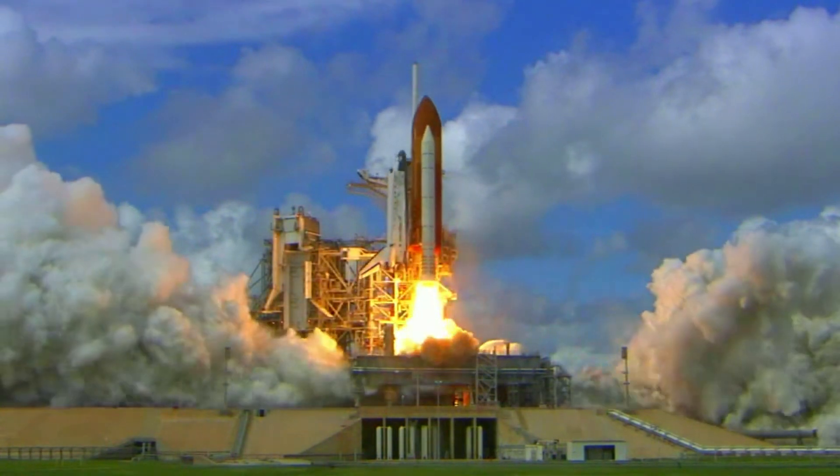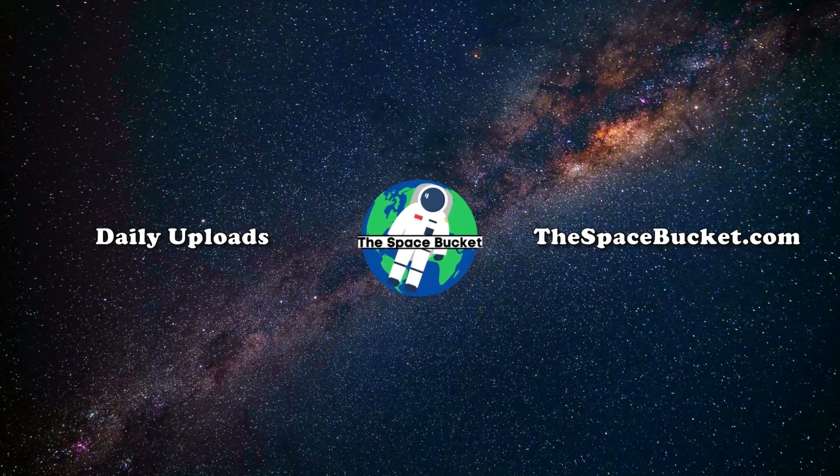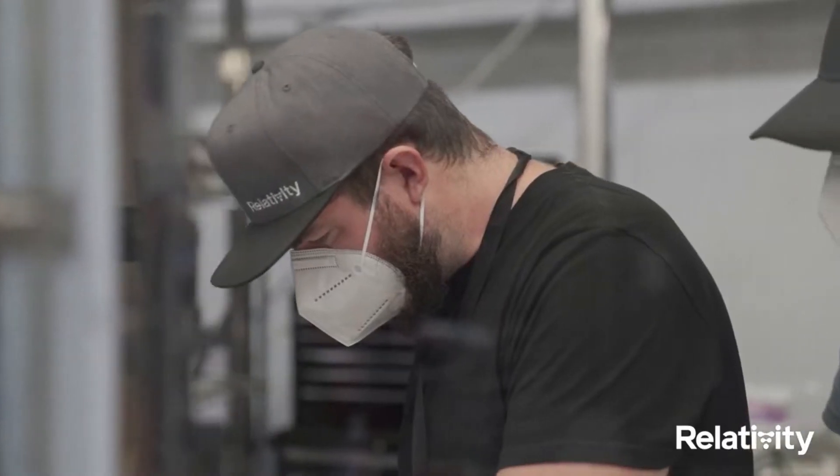3, 2, 1, and liftoff of Discovery, hoisting harmony to the heavens. Hello everyone, today we are taking a look at Relativity Space's recent news, manufacturing process, and more.